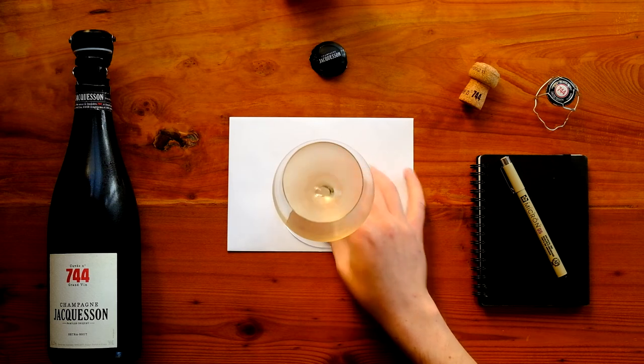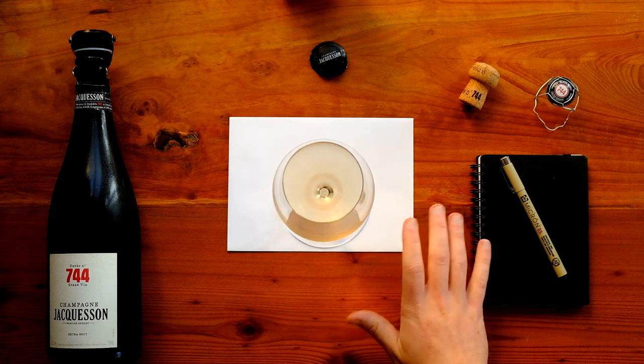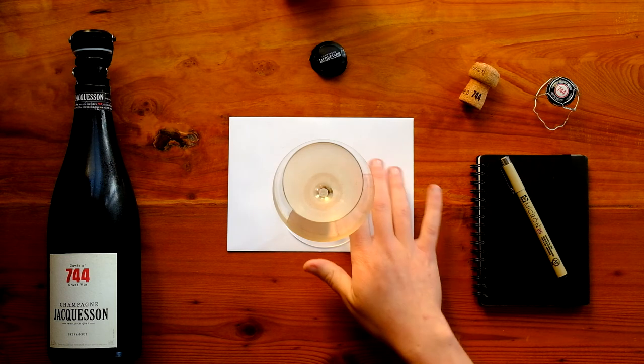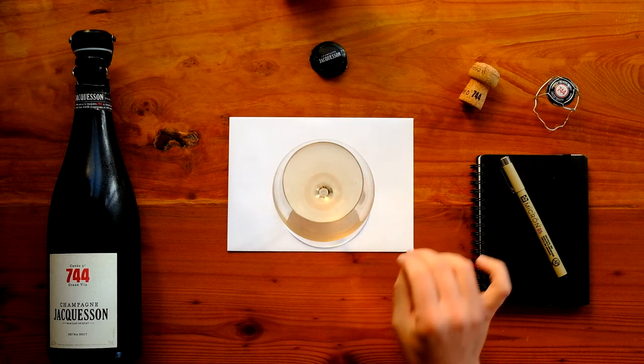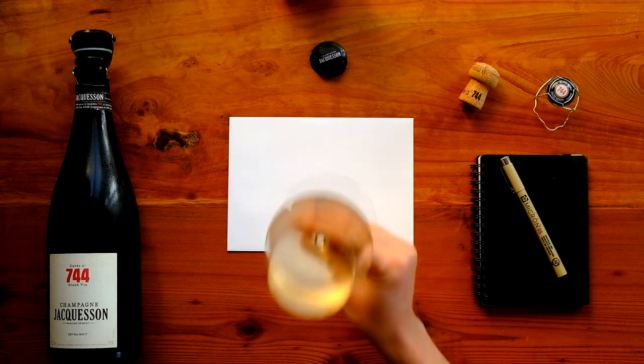On the nose you get that really nice lemon and citrus oils. There's also some really nice white flesh stone fruits, a little bit of a floral note, as well as some really nice almost a just a touch of a savory edge herbal element coming through.